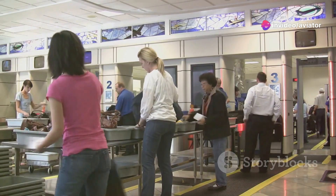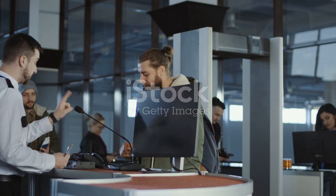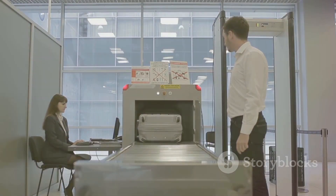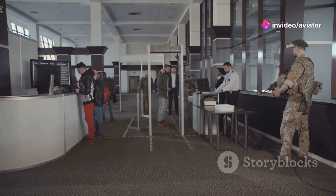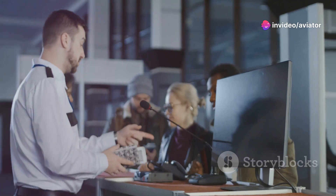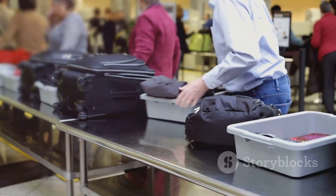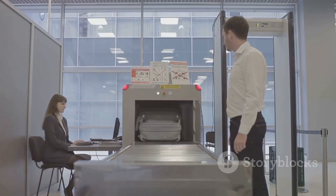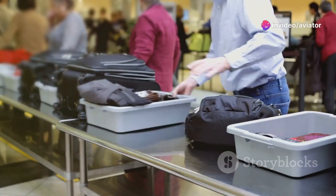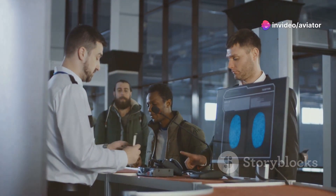We've all been there — standing in line at airport security, shuffling through the queue, maybe slightly annoyed that we had to take off our shoes. But have you ever stopped to think about the why behind the what? Airline security is the bedrock on which safe air travel is built. It's about safeguarding against a whole spectrum of threats. We'll guide you through the history, threats, and technology, dive deep into the screening process step by step, and meet the dedicated individuals keeping our skies safe.